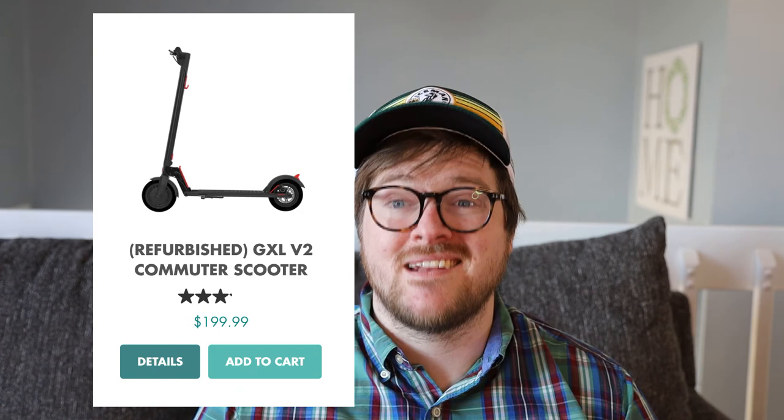They promised a 9 to 12 mile range with the scooter, as well as a top speed of 15.5 miles per hour. Now I'm about 245 pounds, so I did not get it close to that, but I was very impressed with how much it actually did. Even going slightly uphill I was still hitting about 14 mph — anyone lighter than me could probably hit that advertised top speed.